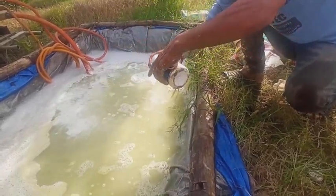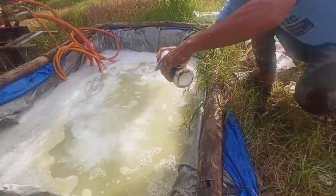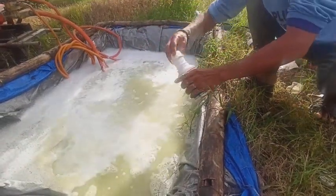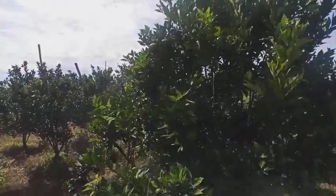Untuk insektisida lalat buah, saya menggunakan bahan aktif acetamiprid. Untuk dosis sendiri, saya berikan 75 ml per 200 liter air. Itulah pestisida untuk spray hari ini.